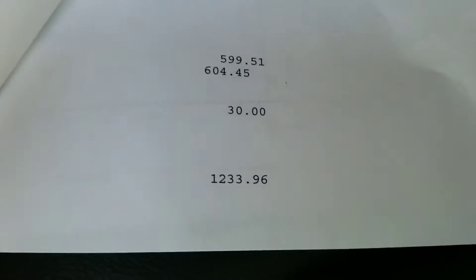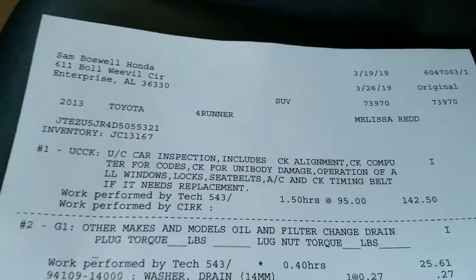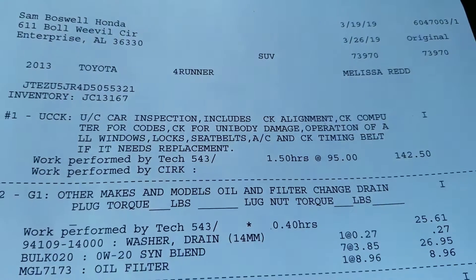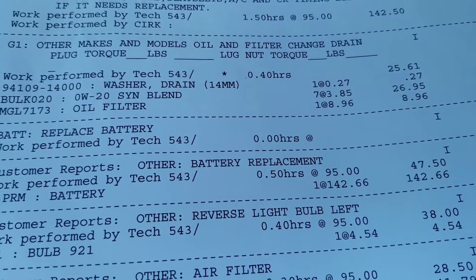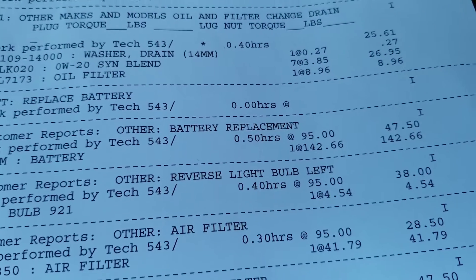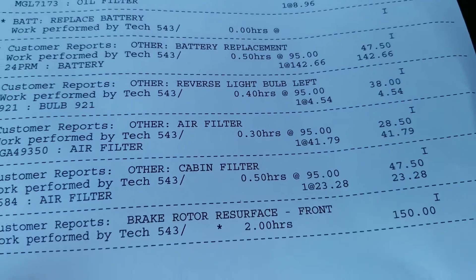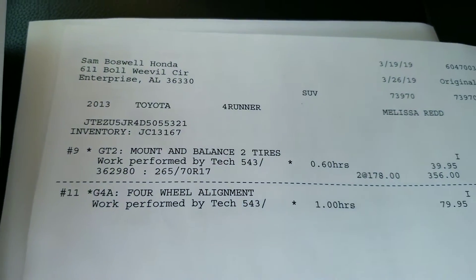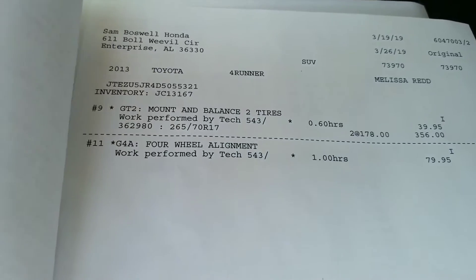Remember I told you we recondition every vehicle? This is actually the reconditioning sheet — it's called an RO. We spent $1,233.96. We did a used car inspection, an oil and filter change, we replaced the battery, replaced the reverse light bulb on the left, replaced the air filter and cabin air filter, did a brake resurface for the front, mounted and balanced two brand new tires that did not meet our standards, and did a four-wheel alignment.